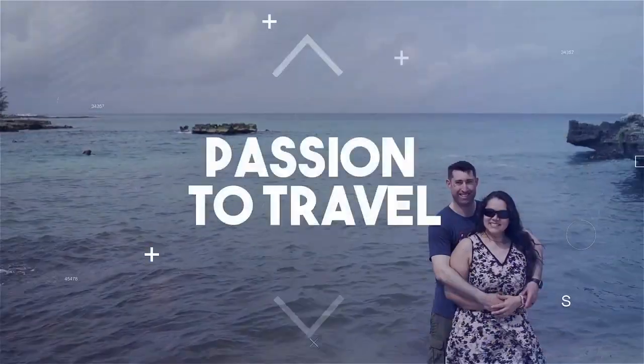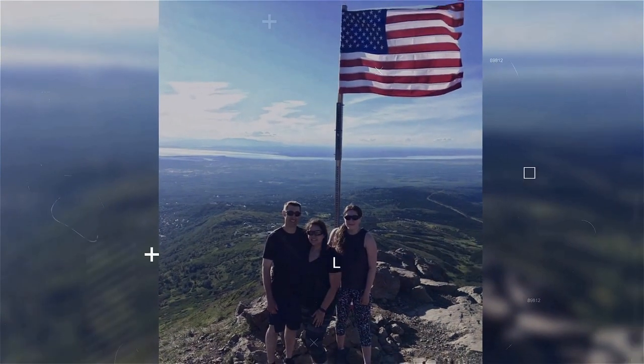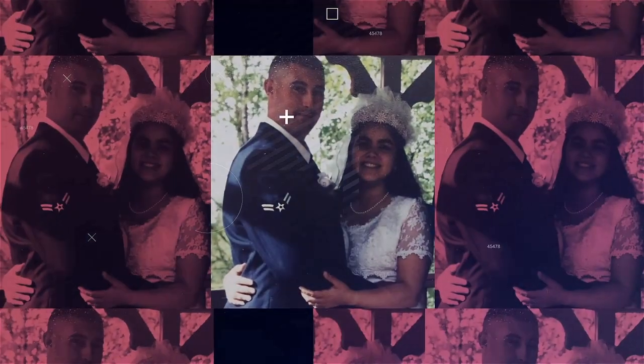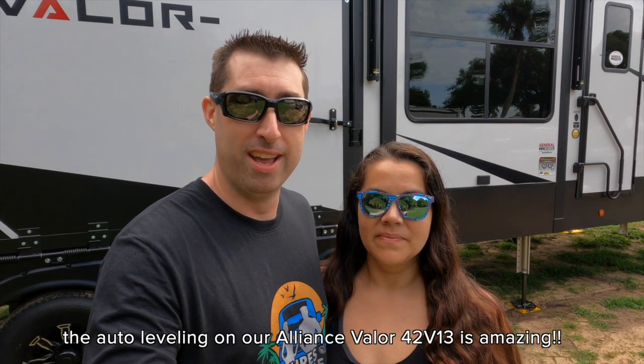Hey everyone, Martha and I are out at the Kissimmee KOA Southwest down by Davenport, Florida. We just auto leveled the rig for the first time, and it scared the crap out of me. And it was such a simple process — one button and stay out of the way — but for a first timer on this big rig, it's nerve wracking. So understand that if you're going through that, we feel you.